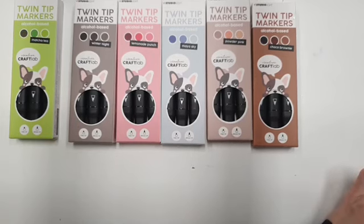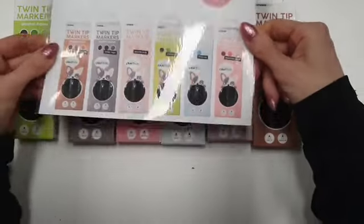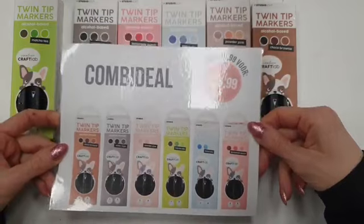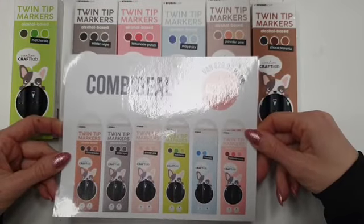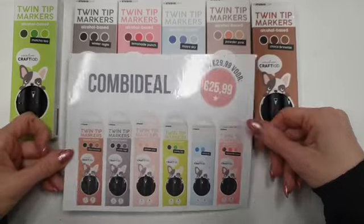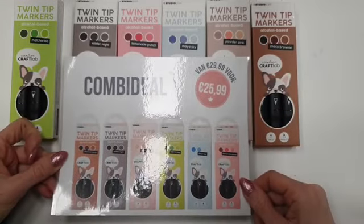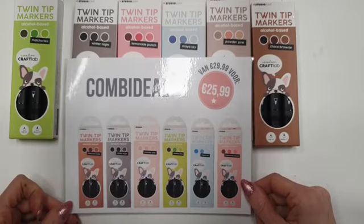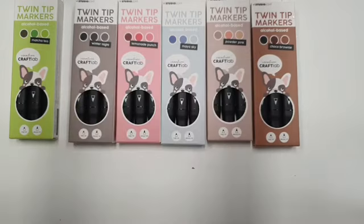Dan hebben we ook een leuke combi deal. Als je alle kleurtjes wil, die zijn in de aanbieding: van 29 voor 25,99. Dus dan heb je de 18 stiften voor 25,99.